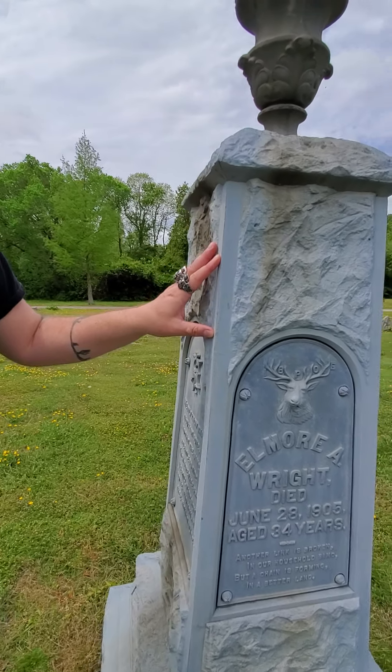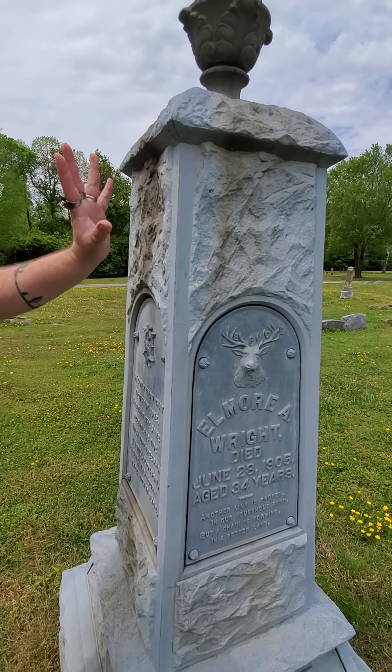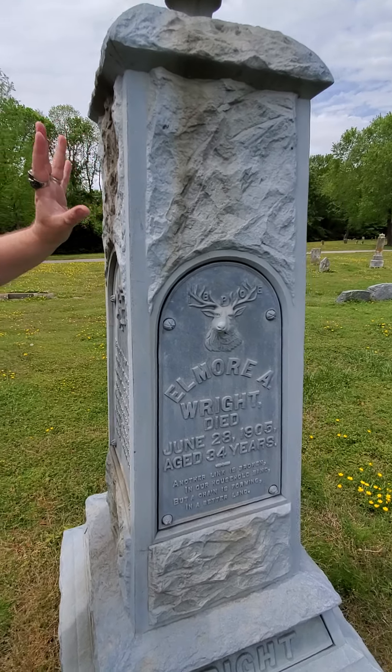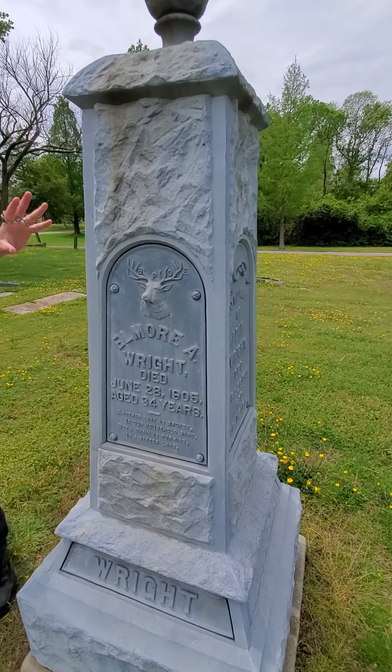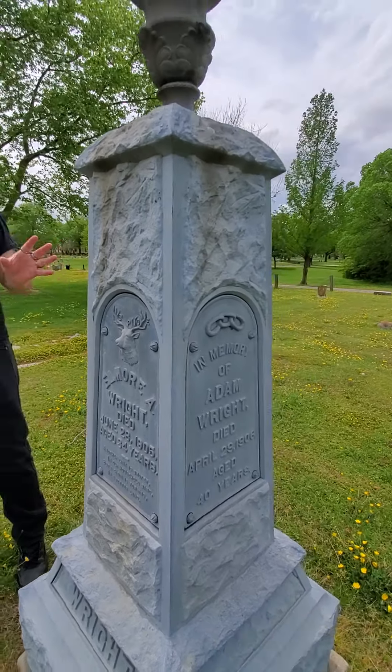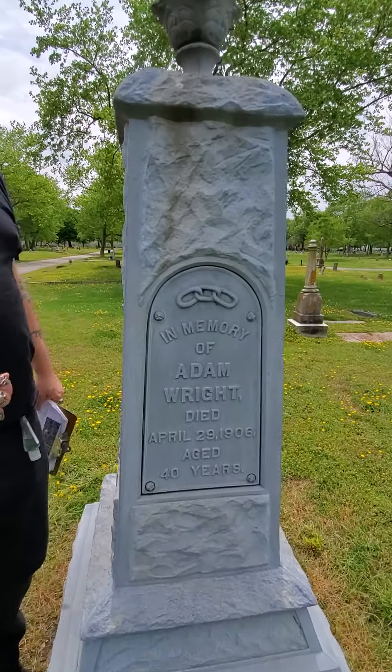The only time they ever get damaged is when they get struck by a tree, a lawnmower, things like that. If they sat here by themselves and weren't hit by anything or damaged by anything, they can last hundreds and hundreds of years.